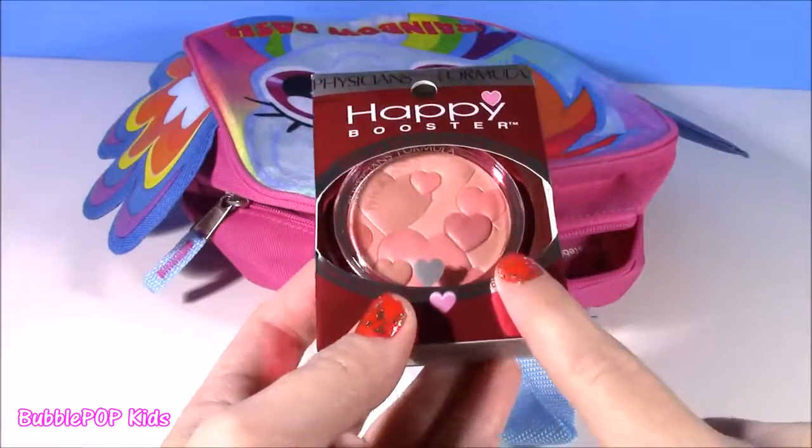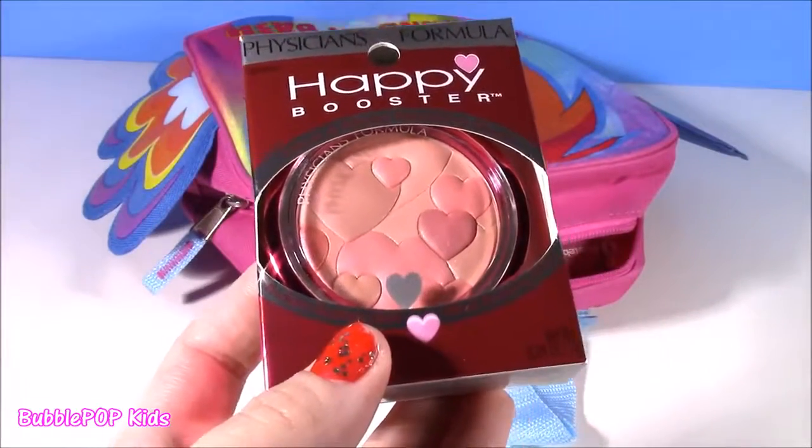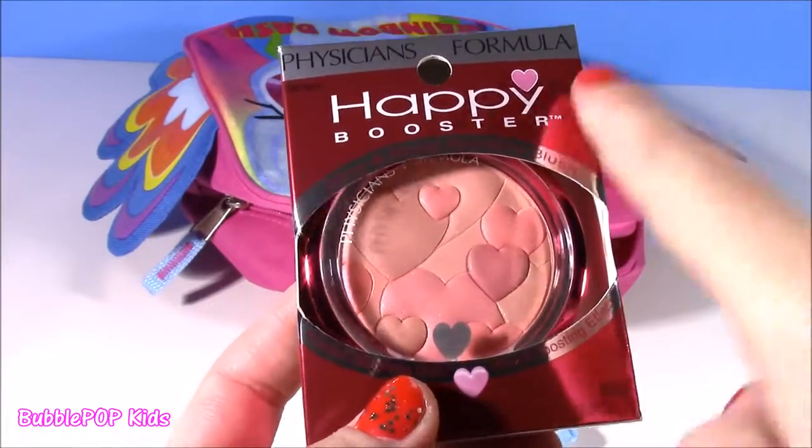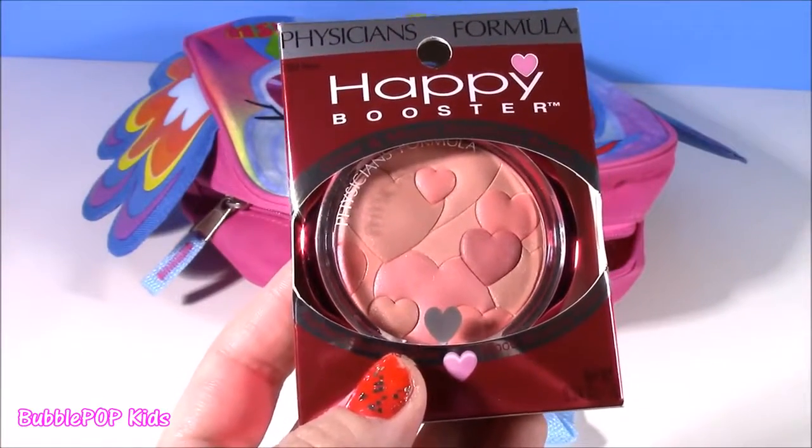If you love makeup like I do, I found this adorable blush. It's got little hearts. It's called the Happy Booster. We've got to try it.